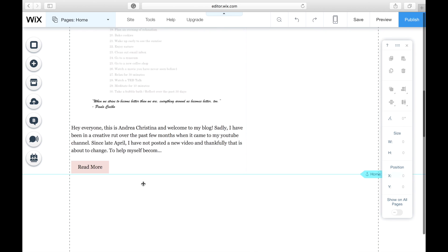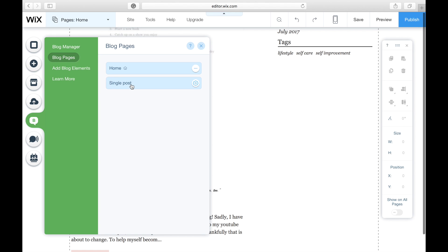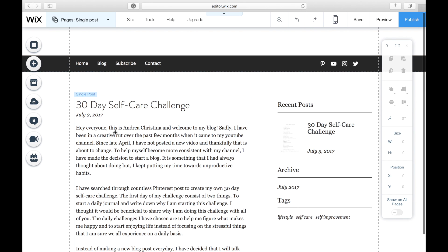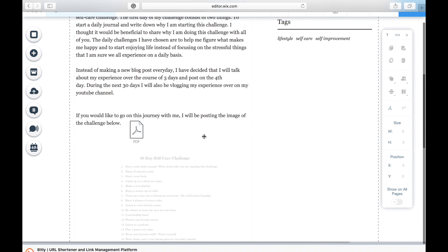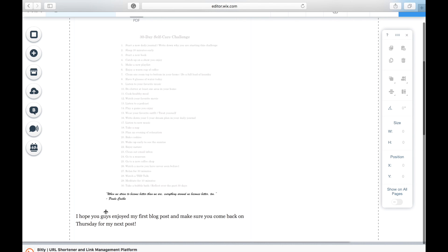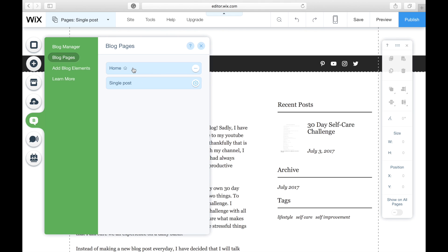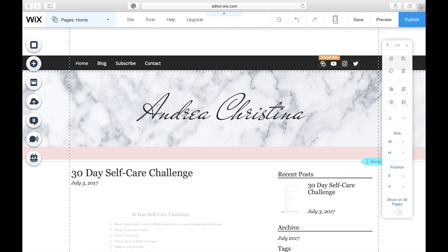So this is what it looks like when you scroll down on the home page of my blog. This is actually the post that I made earlier today — I just wrote about the 30-day self-care challenge. I made it into a PDF form so if you wanted to you could go download it, and I also put the image below. You can also share this to Google+, Facebook, or Pinterest. Over here to the right are my Pinterest, YouTube, Instagram, and Twitter links.